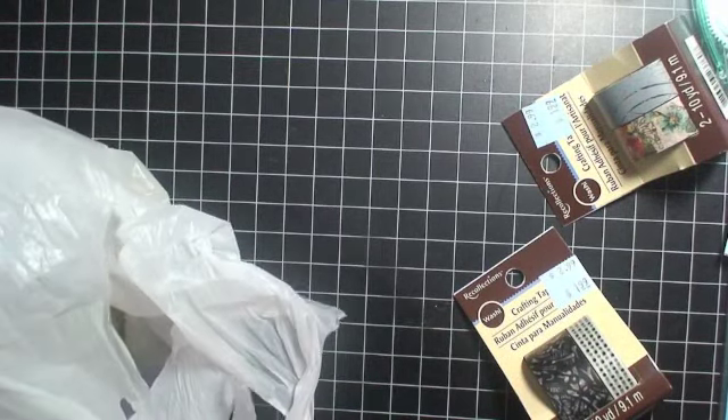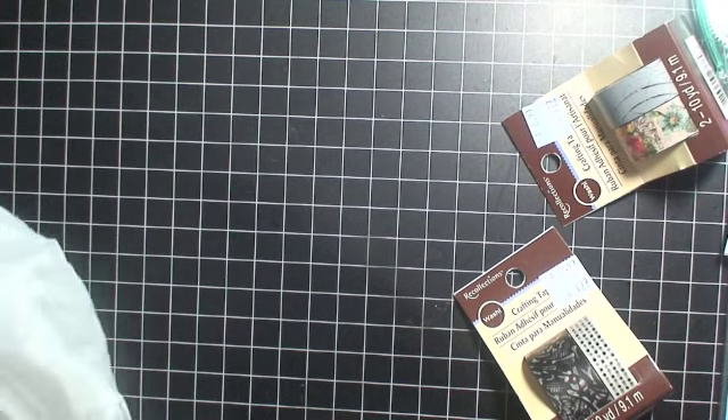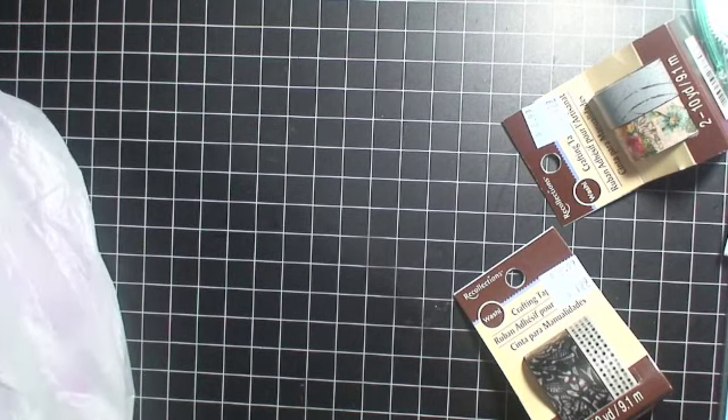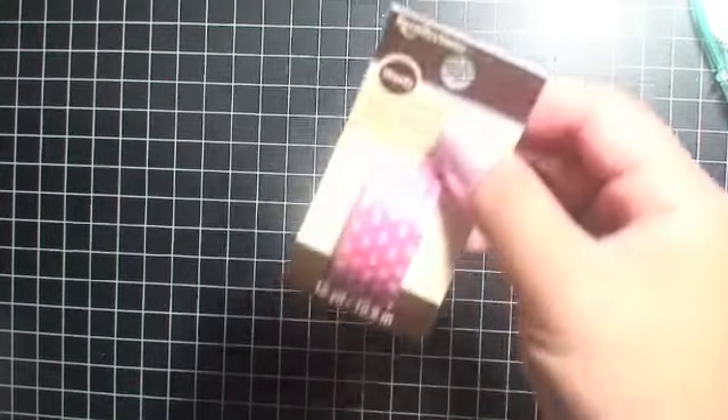Let me show you guys some funny stuff — it's pretty comical when you see what I got. So Michael's updated one of their bins and I just went crazy. Here's another washi tape I bought to give away.